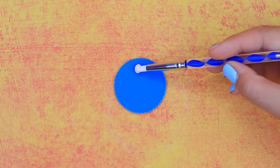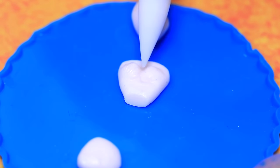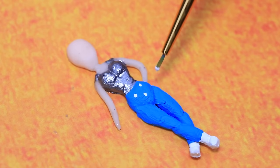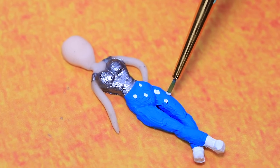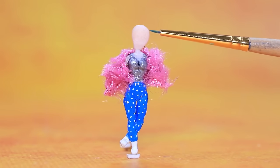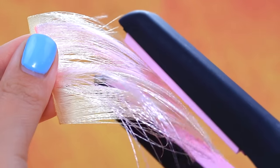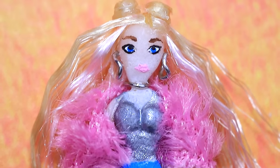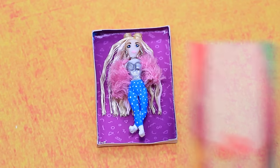A piece of modeling clay transforms into a stylish doll. Put on a corset and blue polka dot jeans, add a fluffy coat around her shoulders, and curl ribbons to make hair. There's a special box prepared for this fashionable doll.